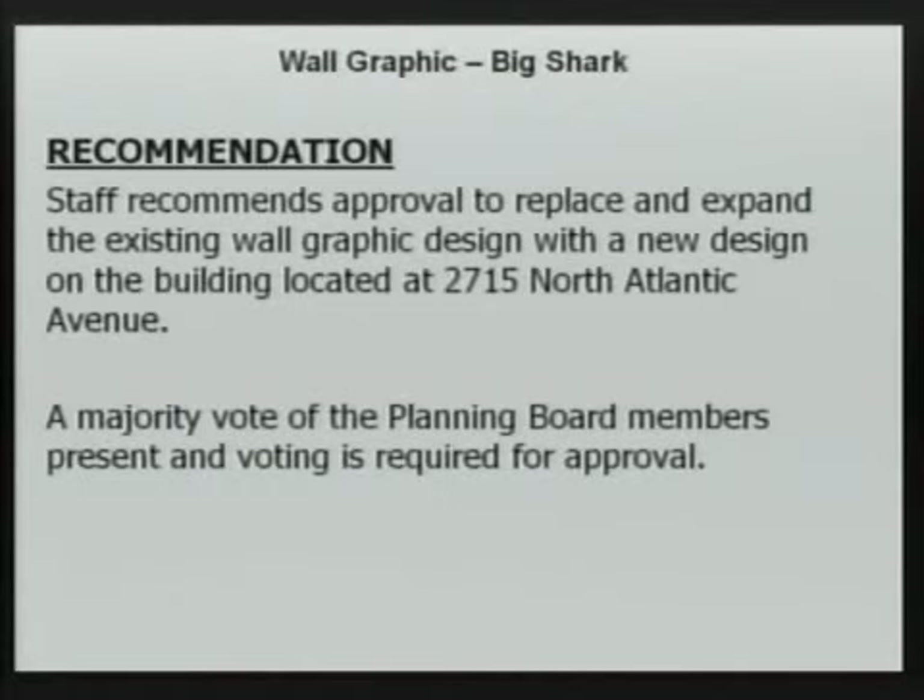As far as recommendations, staff does recommend approval to replace and expand the existing wall graphic design with a new design on the building located at 2715 North Atlantic Avenue. A majority vote of the planning board members present and voting is required for approval. That concludes staff's presentation.